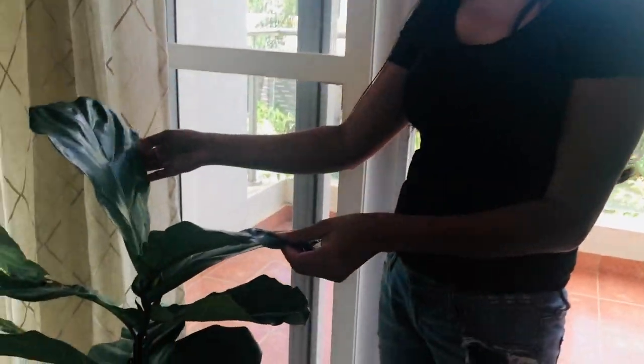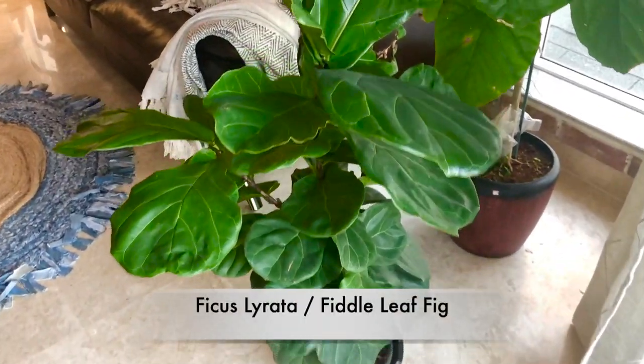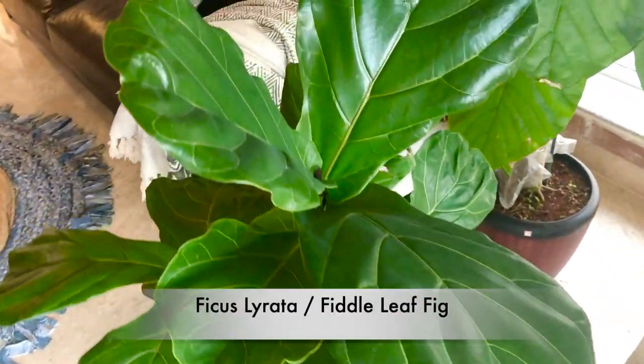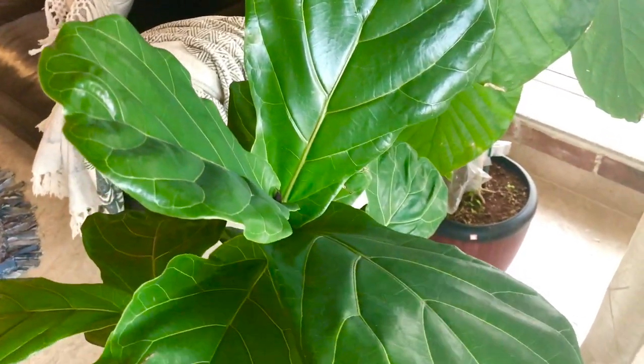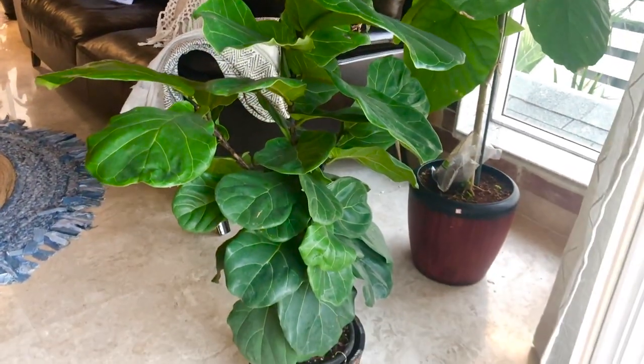Here is my Ficus lyrata. It's doing well and has adapted well — it's again on the eastern side of the window. It hasn't grown much taller yet; I'm still waiting for it to go up. I think it's still adjusting to my house.